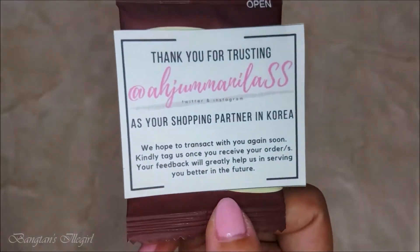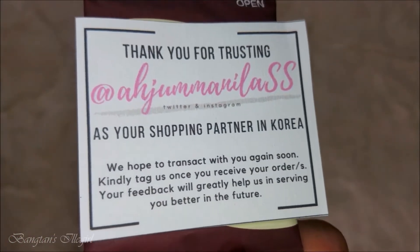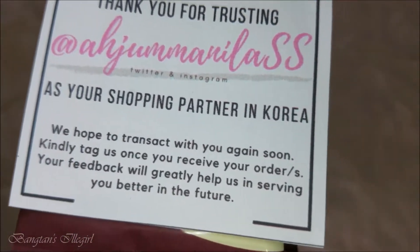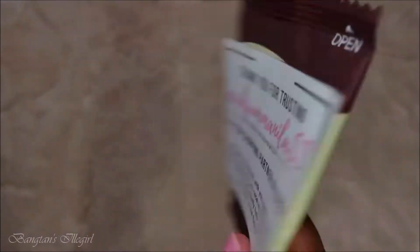Hi guys, welcome back to my channel. I'm back again with another BT21 haul. I've introduced you to this store before - Aju Manila SS. She's kind of like your shopping partner in Korea; she goes to Korea to buy the things that you want, and this is my second transaction with her.